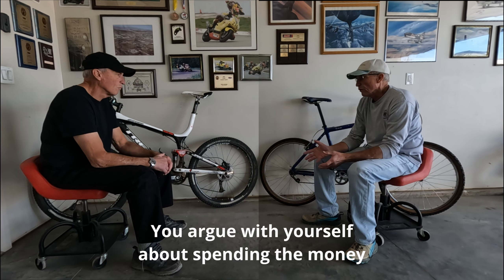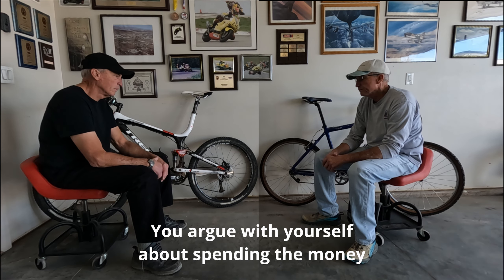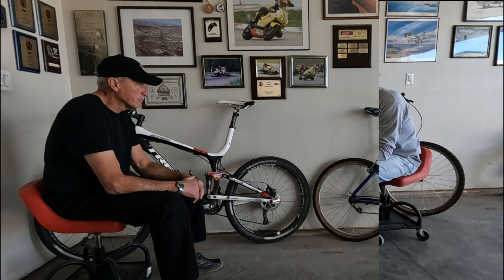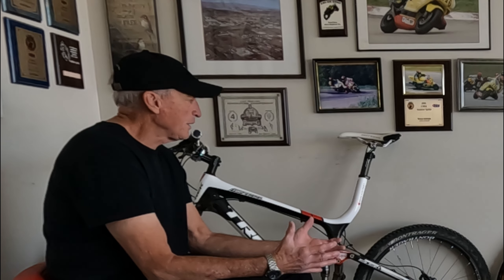I think I'm gonna order a new bike. No. Why? I'm kind of tired of living in the past. I think with the new technology I'd have more fun. Yeah, but you know everything about this bike. You know all the little nuances — what gear to be in on what type of terrain. You don't even have to think about it. It's automatic. You've got everything set up where it's as comfortable as you can make it.